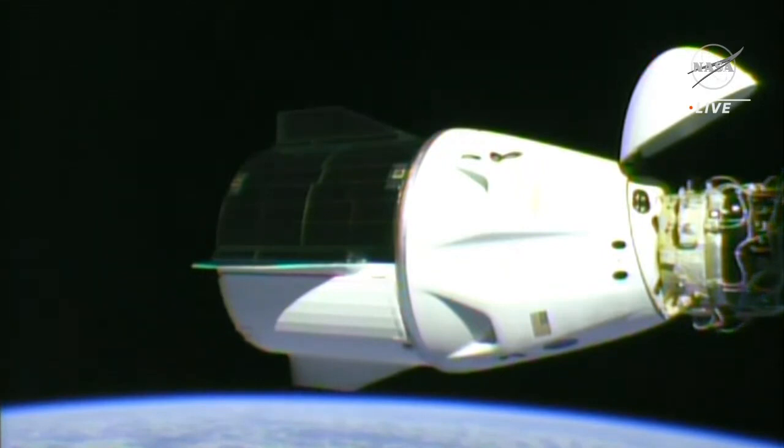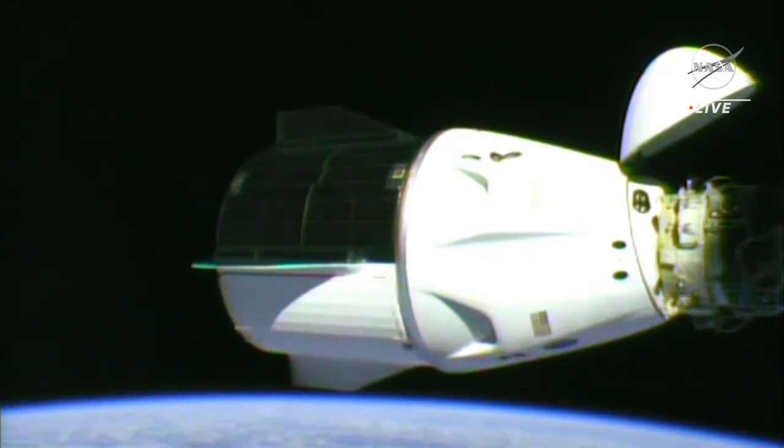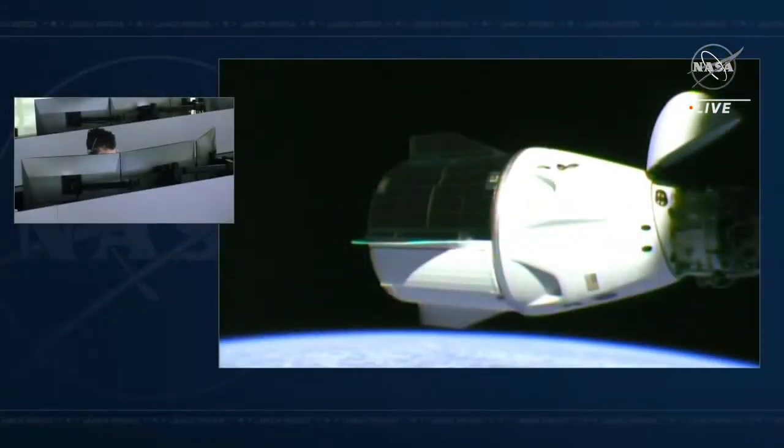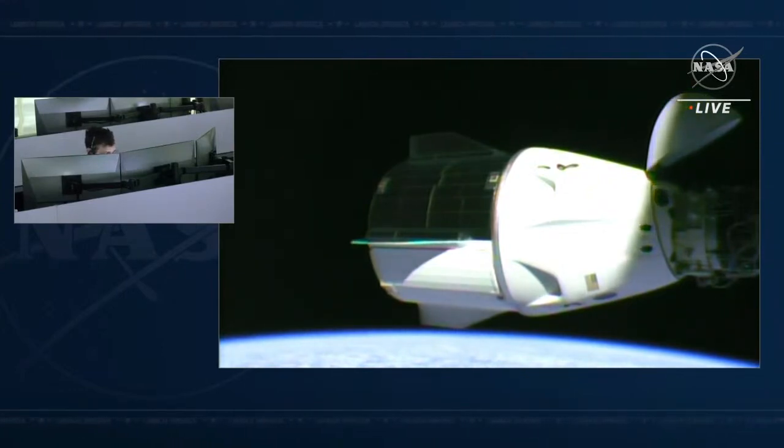Dragon, SpaceX on the big loop — we know we are past the targeted undock time. We are still going to be discussing the timing issues that you are seeing on your displays and on the ground, so stand by for some more words on a new undock time. Undocking was scheduled for 10:05 p.m. Pacific time, but there is some margin in the schedule.